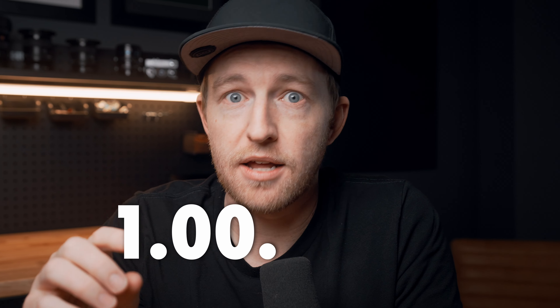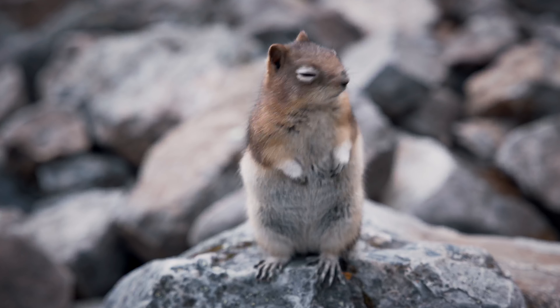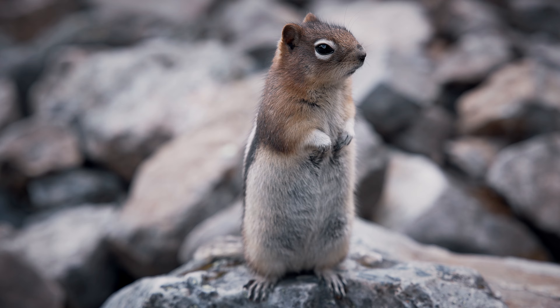DJI have just released firmware version 1.00.0902. Let's quickly touch on all of the new features included in this firmware update because they're actually pretty significant. But if you're an impatient little chipmunk, I will leave a chapter timestamp to skip straight to the ActiveTrack stuff.